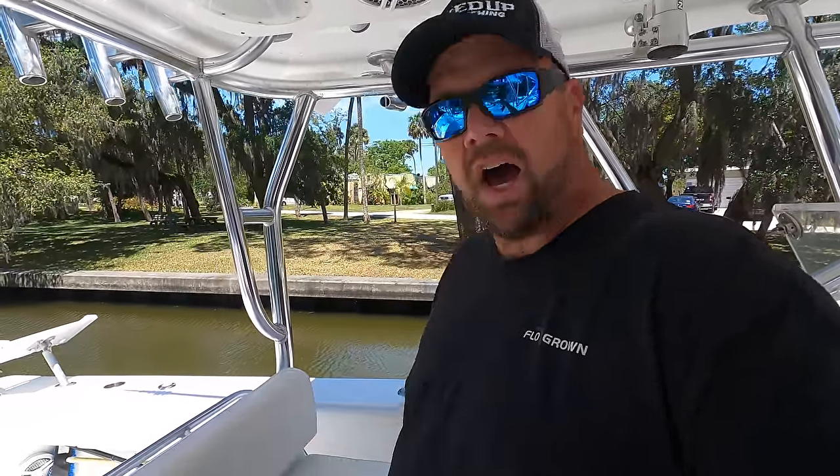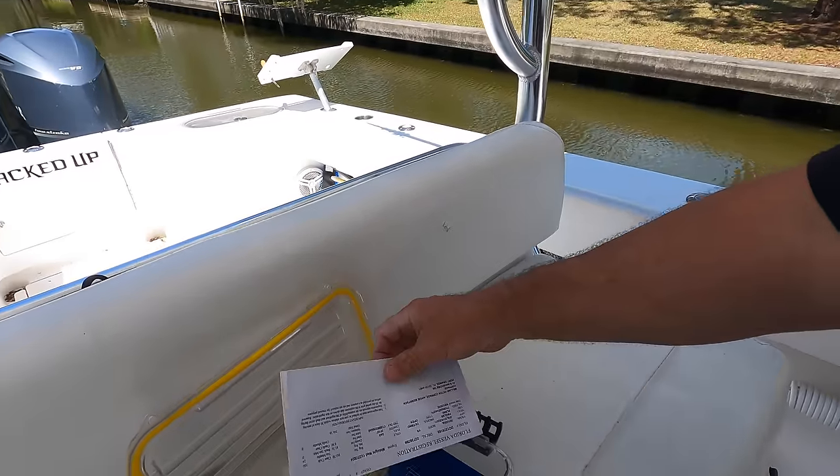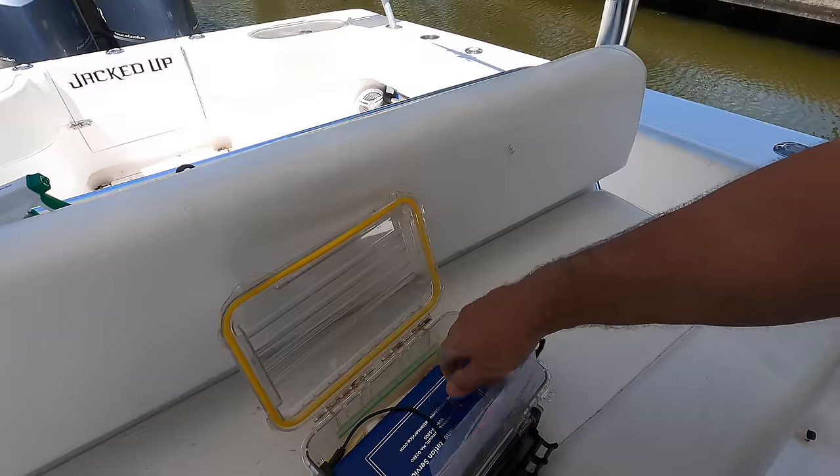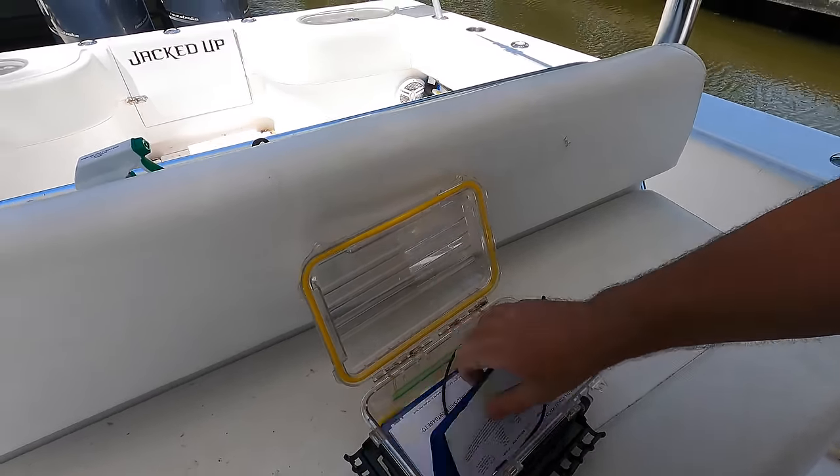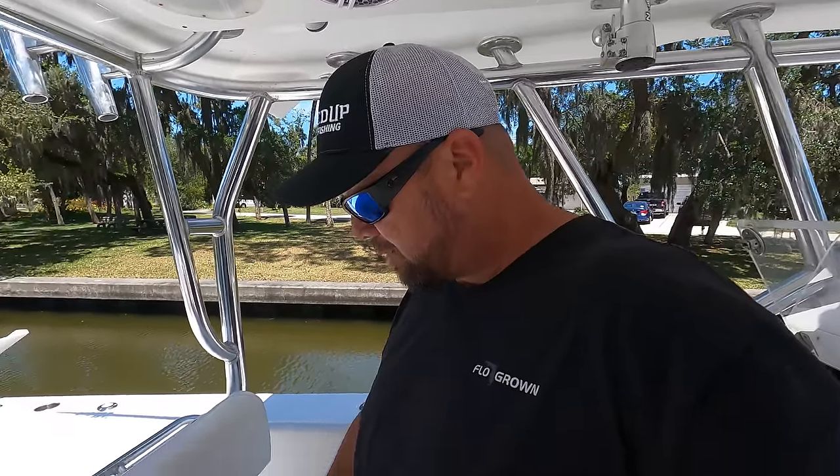I have another box I'd grab if I had to abandon ship — it holds all my boat and personal documents. I keep my state registration, federal registration for big boats, a couple stickers, some flags, and seasickness pills just in case somebody gets sick. Even though if you do get seasick out there, it's pretty much too late once you're already offshore.